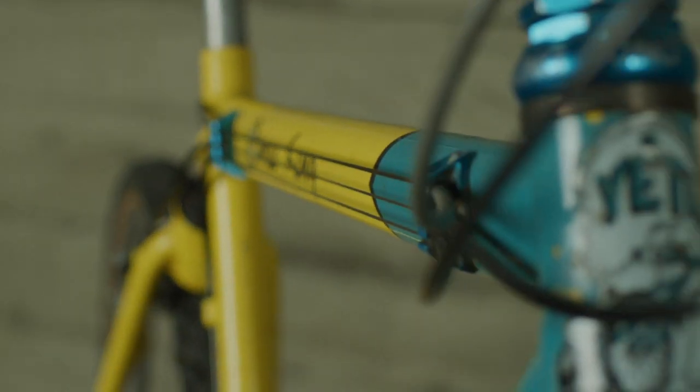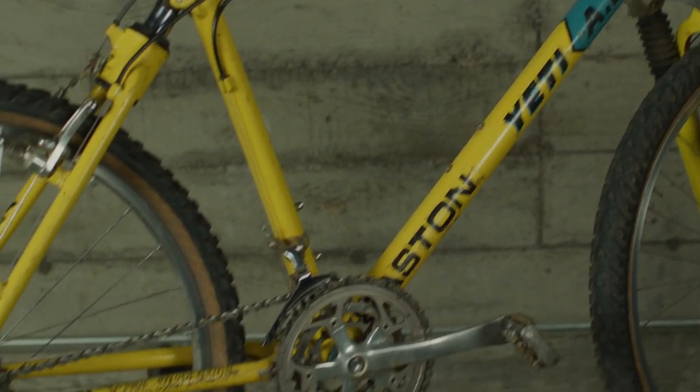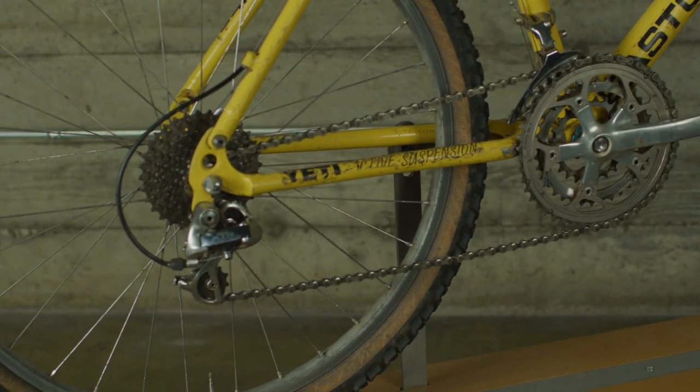I remember taking that bike after — I think it was after the races were over or something. We stayed and did some riding, so we went up and did the Kamikaze. I did the Kamikaze on that bike, which was a fast downhill run. That was pretty fun.